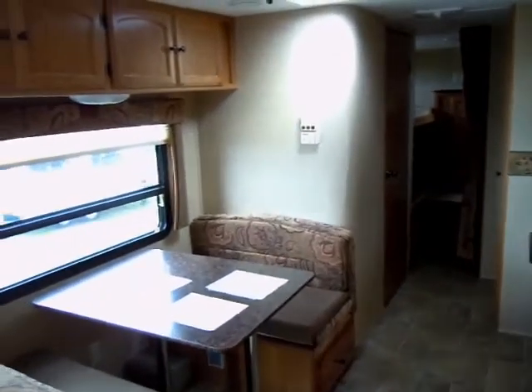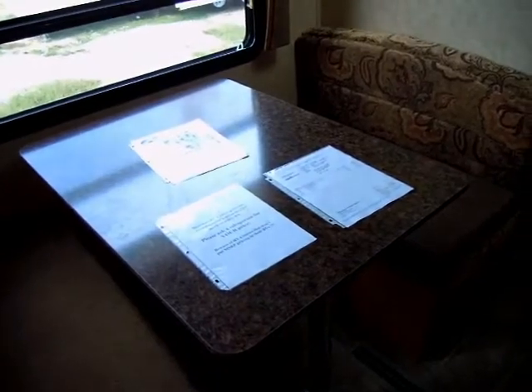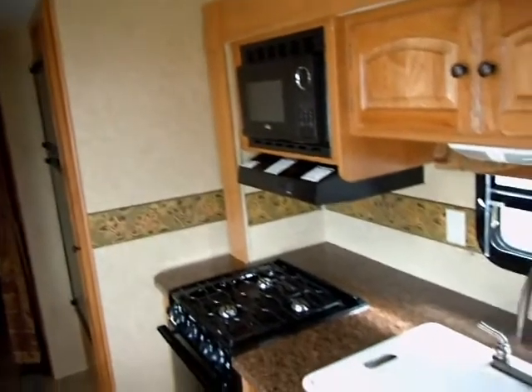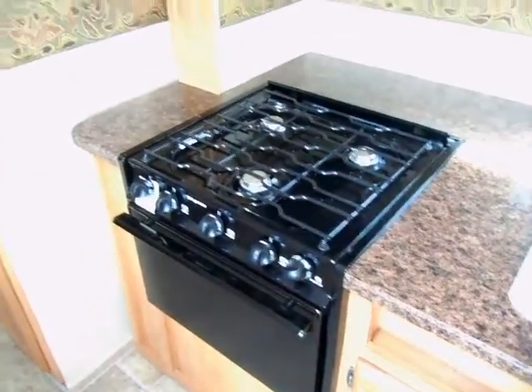Let's begin looking here in the kitchen dining area. The dinette makes into a bed. I want to point out that this Dutchman Lite has a skylight out here in the kitchen area, which is nice. The kitchen is fully equipped with a microwave, stove and oven, and also a large double door refrigerator — gas electric.